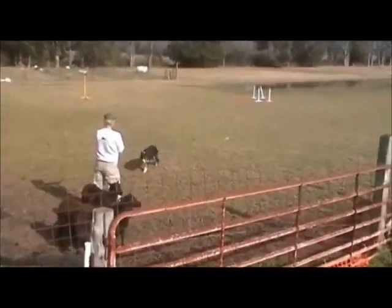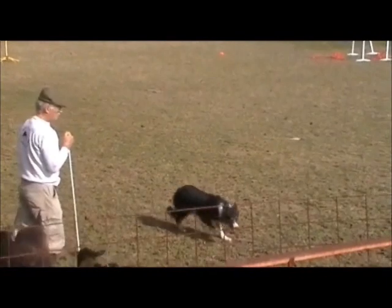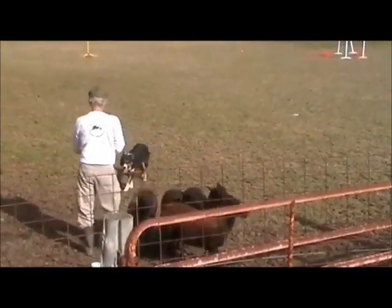Point four: expect him to go nicely behind the sheep and gather the sheep back to you by his own instincts. Repeat the away-to-me and come-by exercises several times.